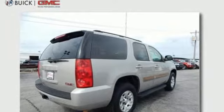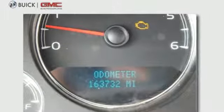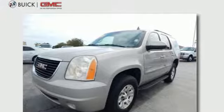Add to that an eight-speaker stereo sound system with a CD player and MP3 decoder, power door locks, a powerful GMC V8 engine, trailering harness and hitch, OnStar Emergency SOS, and dual zone air conditioning.